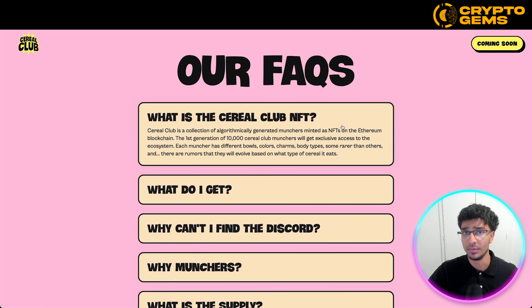So what is the Cereal Club NFT exactly? Cereal Club is a collection of algorithmically generated munchers minted as NFTs on the Ethereum blockchain. The first generation of 10,000 Cereal Club munchers will get exclusive access to the ecosystem. Each muncher has different bowls, colors, charms, and body types — some rarer than others. There are rumors that they will evolve based on what type of cereal they eat, pointing to different traits and rarity, where depending on what cereals these characters eat, they could evolve and become even higher value and higher rarity.